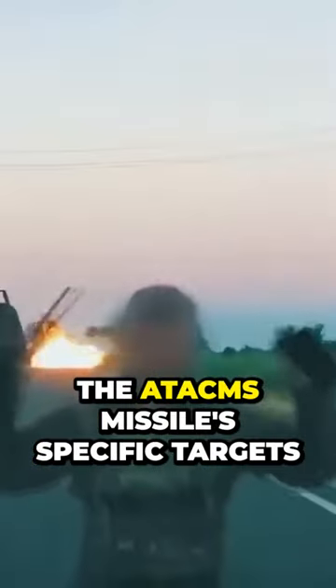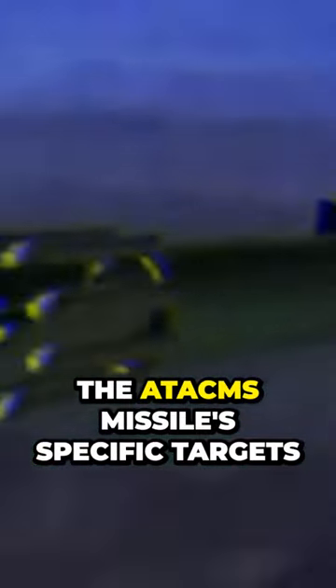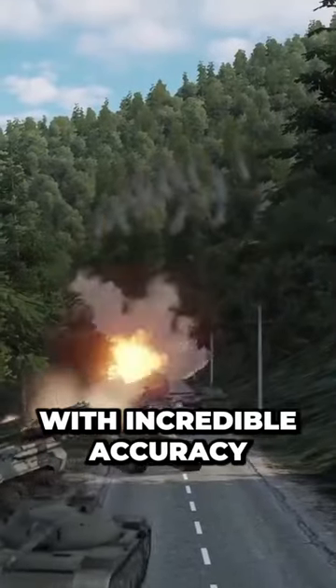Let's discuss the missile's precision. Thanks to its sophisticated guidance system, the ATACMS missile can hit specific targets with incredible accuracy.